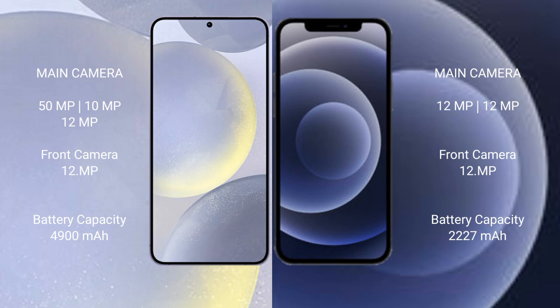The Samsung Galaxy S24 Plus has a 4900mAh battery with 45-watt fast charging support. The iPhone 12 Mini has a 2227mAh battery with 20-watt fast charging.